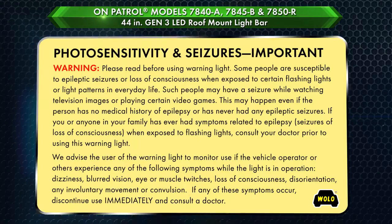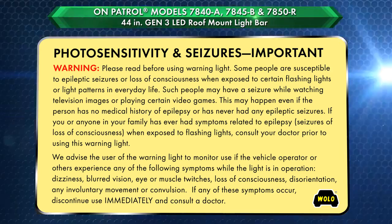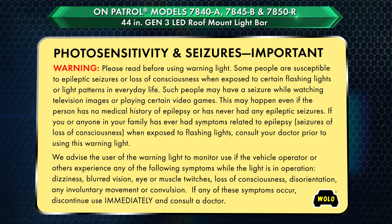The kit includes adjustable stainless steel universal mounting straps for securing the light bar to the vehicle's window ledge. Twelve TIR modules, each containing four 1-watt Gen 3 LEDs, for a total of 48 1-watt Gen 3 LEDs.